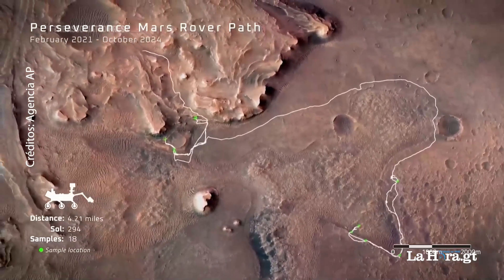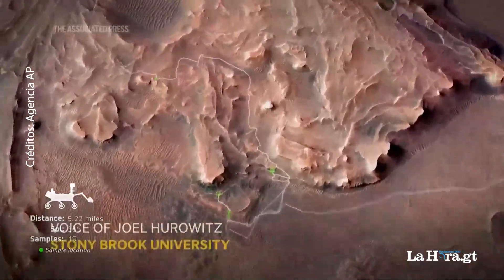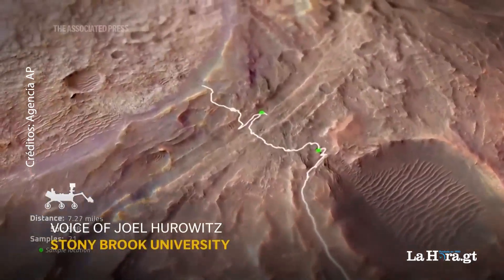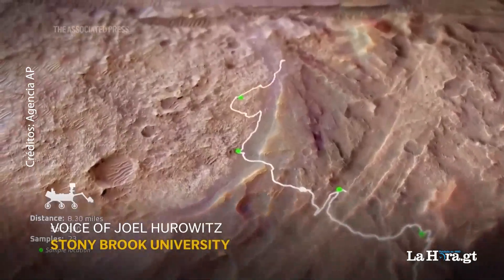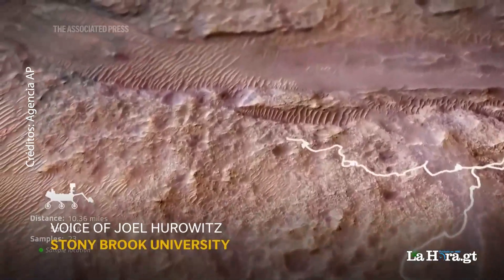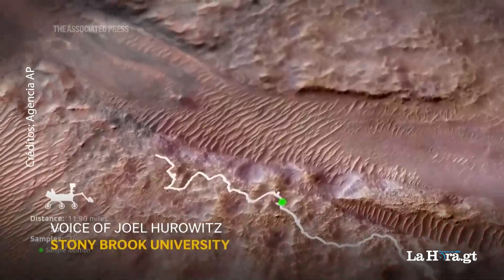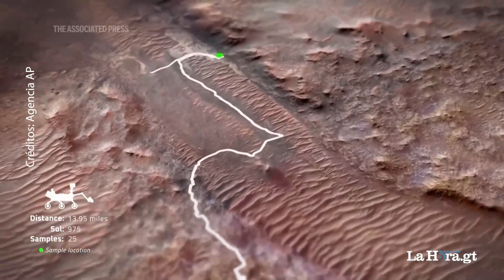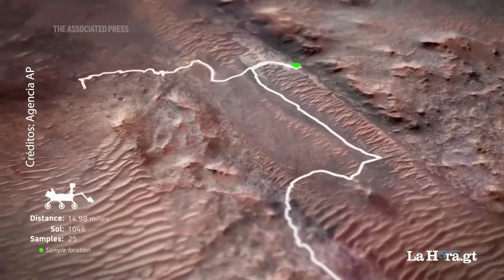These textural features told us that something really interesting had happened in these rocks. Some chemical reactions occurred at the time they were being deposited, and so we really wanted to understand what those reactions might have been. One of the things we wanted to ask ourselves was: is it possible that organic matter might have played some role in the generation of these textural features?